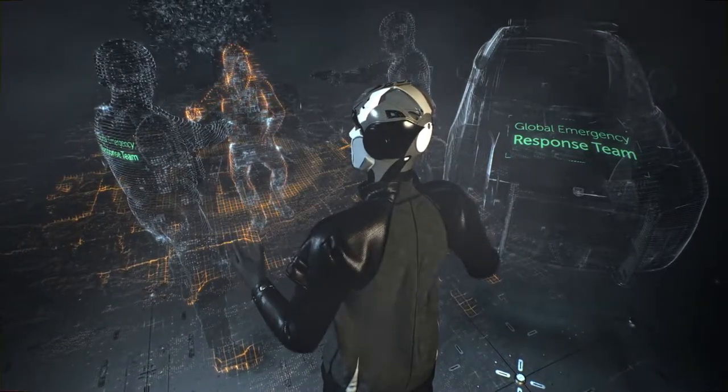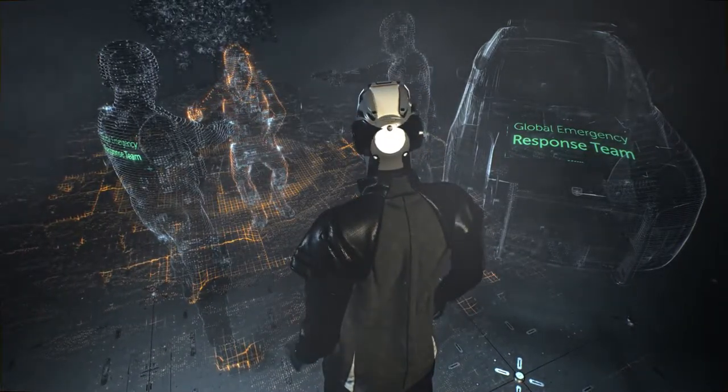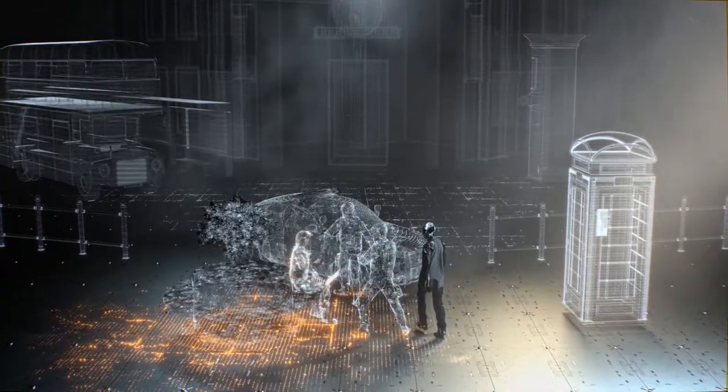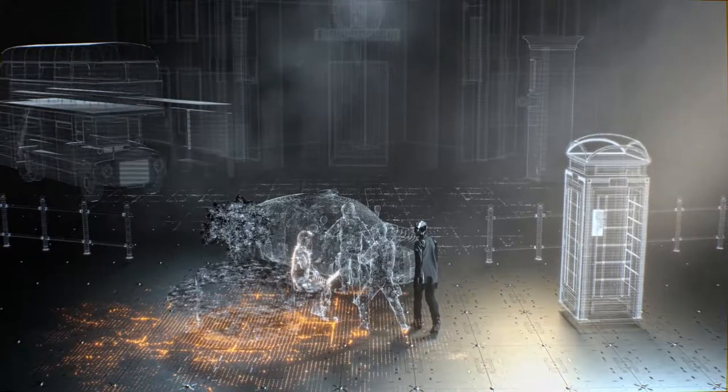Our incident response teams are there for you in the immediate aftermath of a cyber attack, helping to deal with incident impact, response, and investigation.